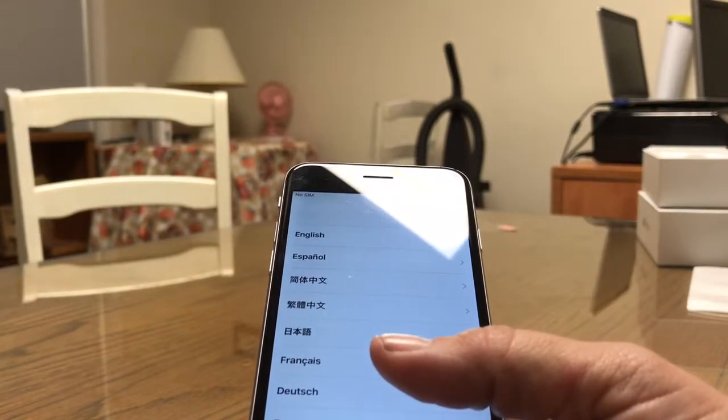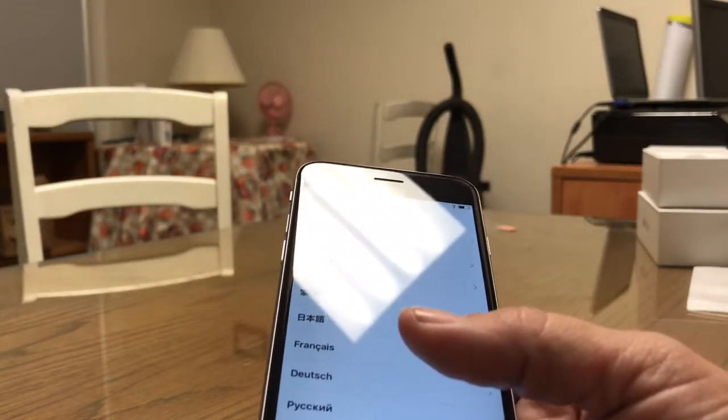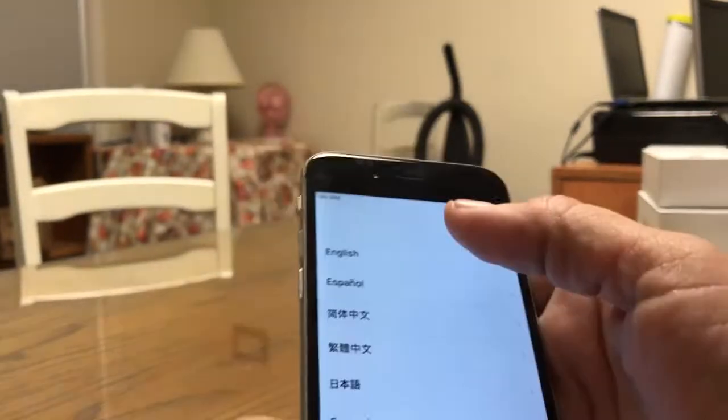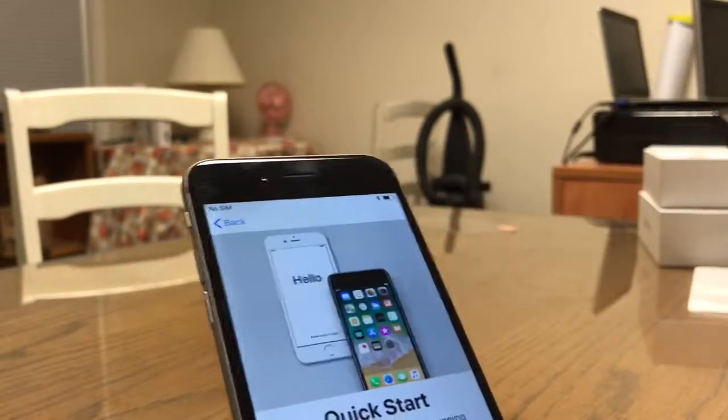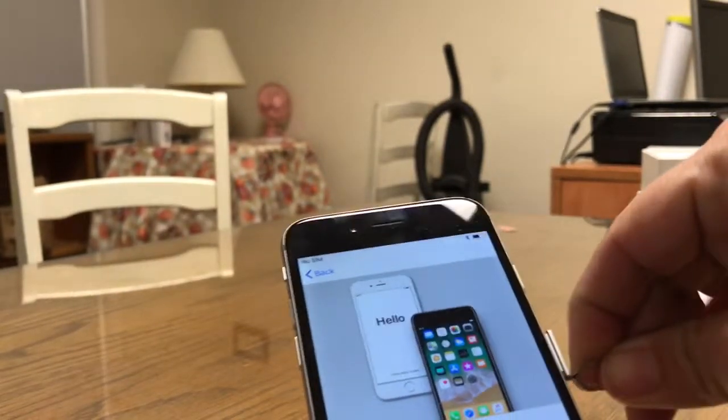Jordan, do you have an AT&T SIM card over there? Yes. I can borrow from you. I'm going to go ahead and set this phone up. Thank you.